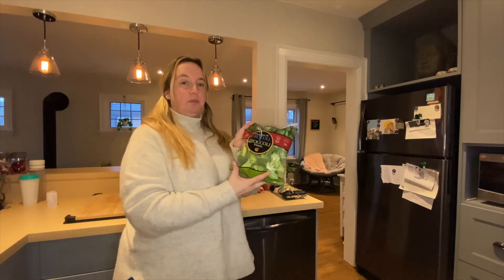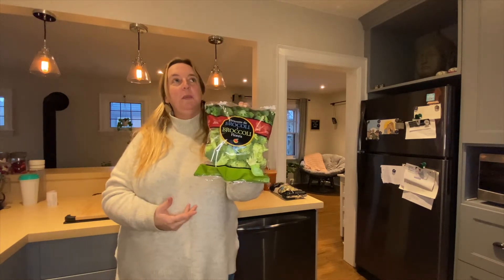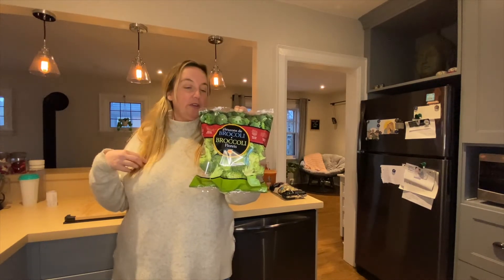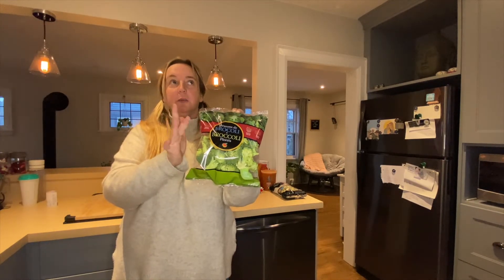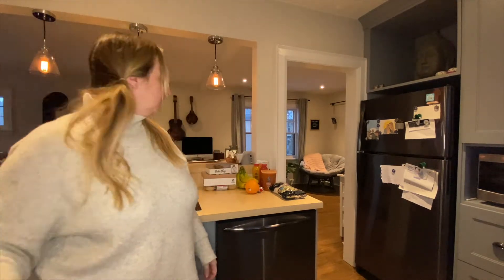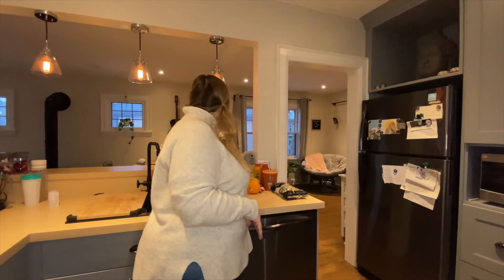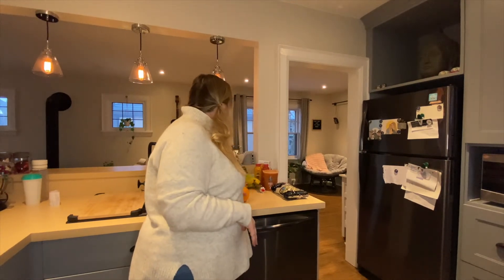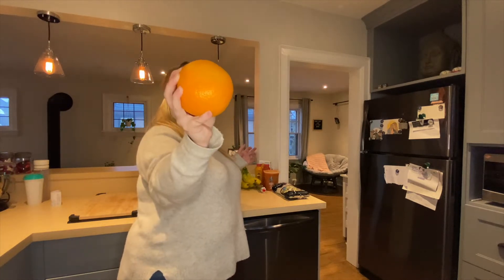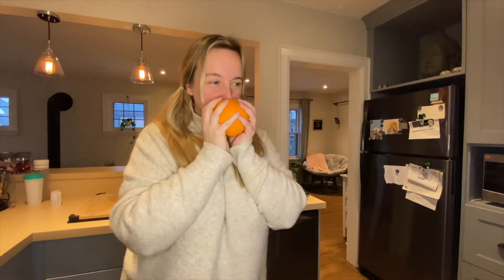And we got some broccoli. We plan on making some pasta, and we always like broccoli with white sauce pasta. We're also doing a stir fry this week. So we got big, fat, juicy, yummy oranges. I love the smell of them. They have really good produce at Farm Boy, even though we didn't buy a ton of it.